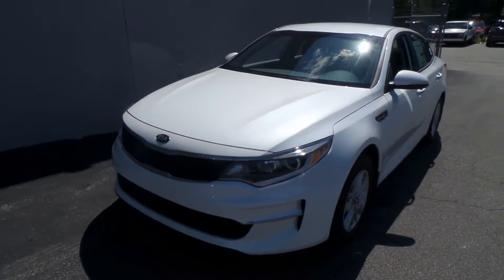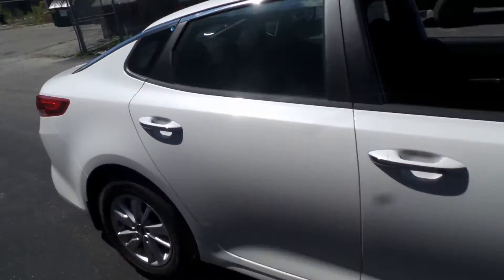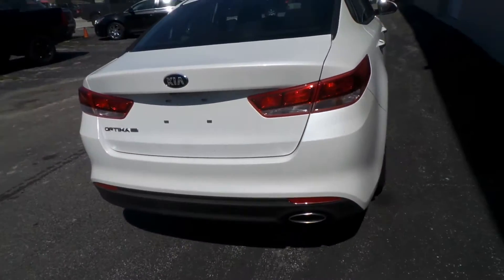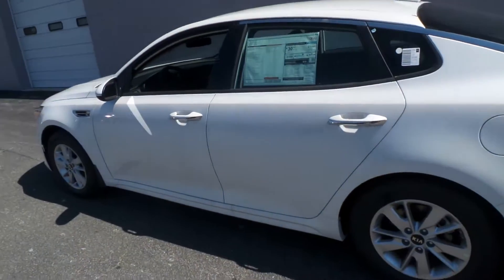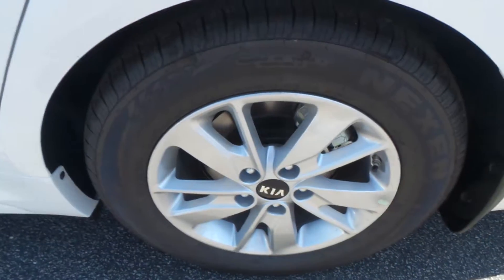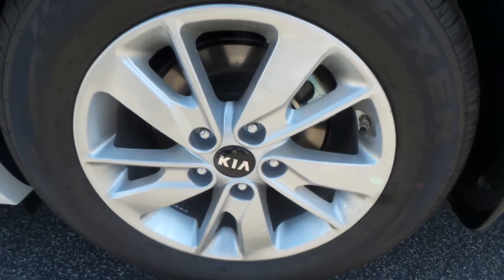All right ladies and gentlemen, we have a 2016 Kia Optima LX here, loaded right up to the gills with lots of options. White exterior — it's the new FE, so it's the new body styling. There's the Nexen tire and 16-inch rim.